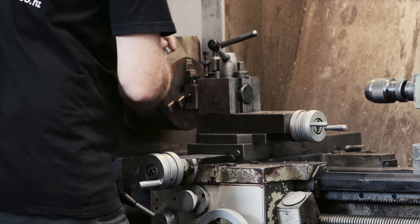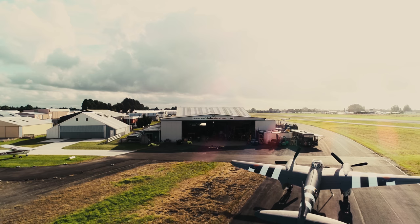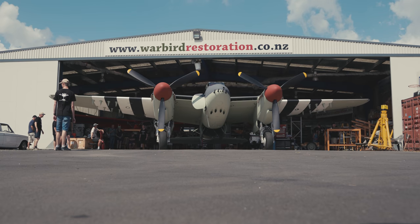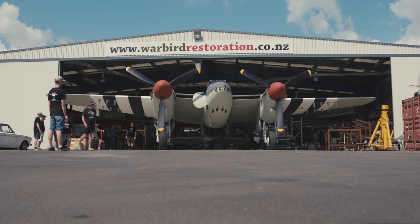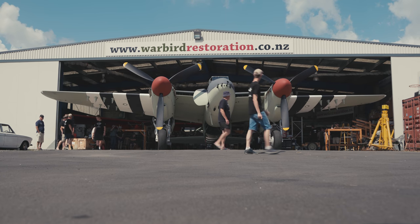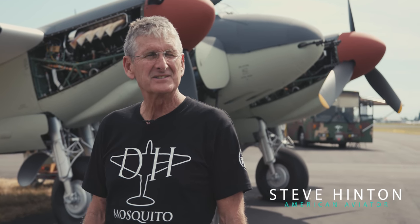My name is Warren Denholm and I'm the Chief Engineer here at AvSpecs at Ardmore in Auckland, New Zealand. I'm Steve Hinton and I'm here in Auckland at Ardmore Airport, standing in front of this beautiful, fresh, yet-to-be-flown, brand-new De Havilland Mosquito.